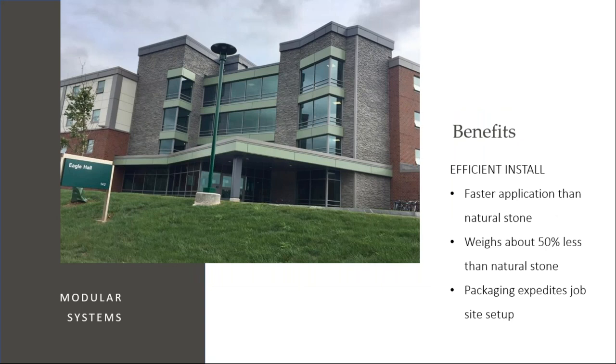More benefits — because of that fast application and it weighing about 50% less than natural stone, you can truly just keep going. On tall projects like this, it can be done faster and safer with the manufactured stone veneer.